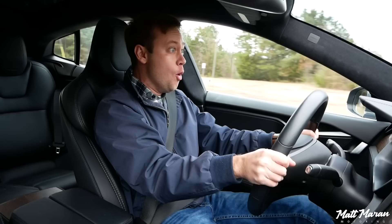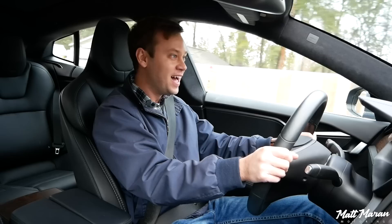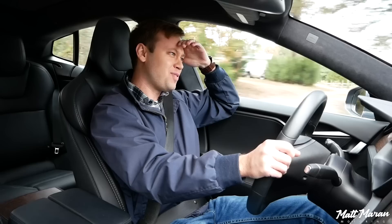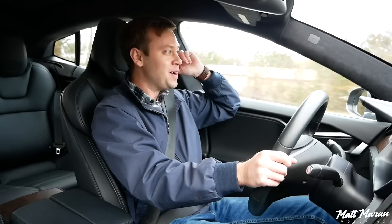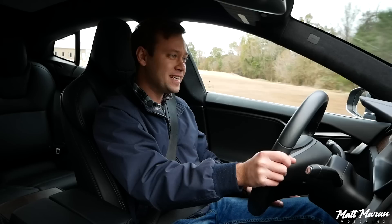Whoa! Whoa, whoa, whoa! It's insane! Okay, sorry — that was probably really obnoxious. That was just crazy. Whew! Two and a half seconds there to 60. And it's pretty repeatable, considering it's electric and there's no shifting. It's just immediate. Wow! Yeah, that's probably the fastest I've ever accelerated in a car. My mind's kind of exploding right now. It is insanely fast.